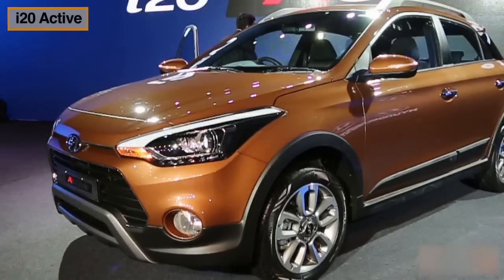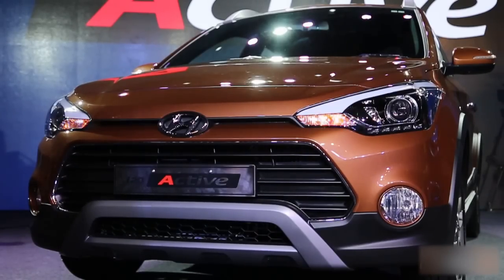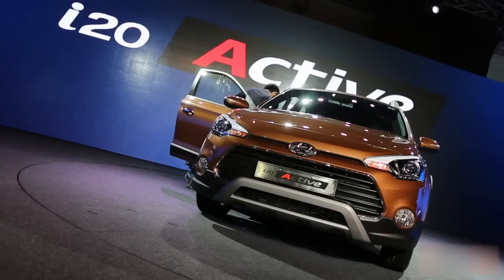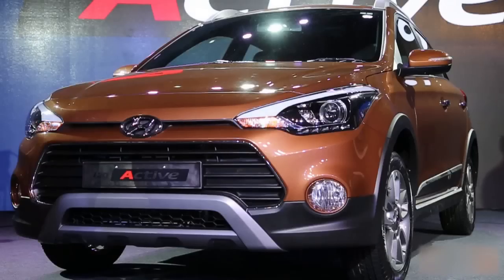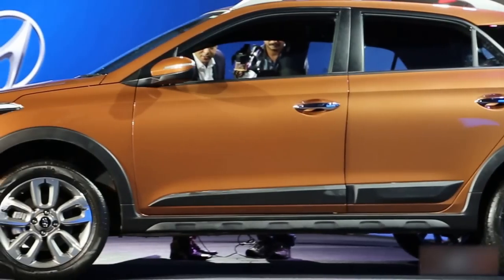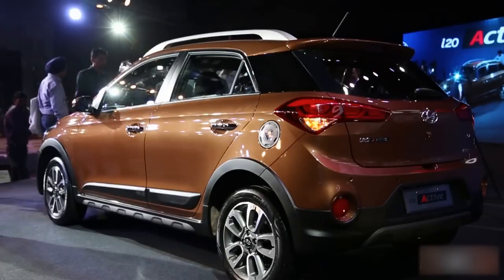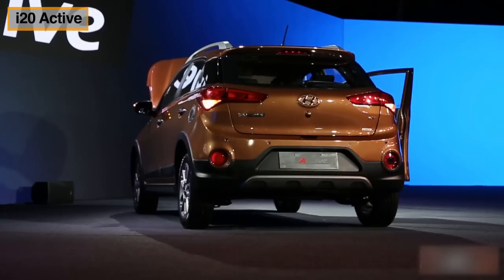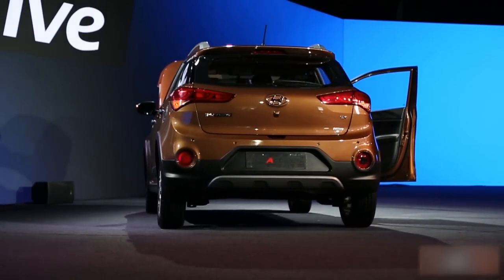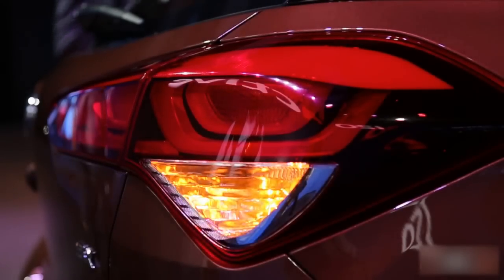The i20 Active comes with projector headlamps with daytime running lights. The fog lamps, bumper, and skid plate are redesigned to give a more aggressive look to the car. The side profile gets side cladding and 16-inch alloys that look very good. There are also roof rails to add to the sportiness of the vehicle.